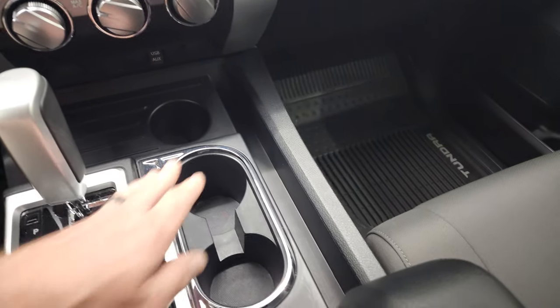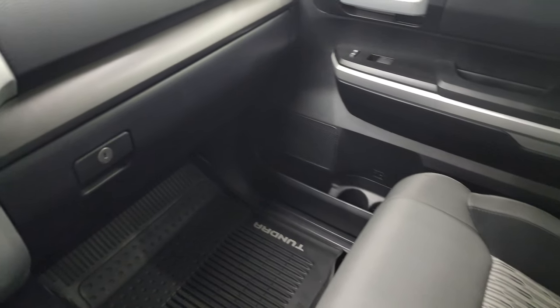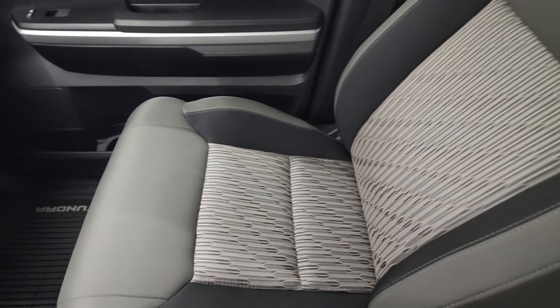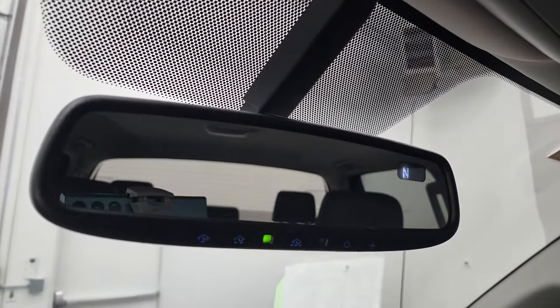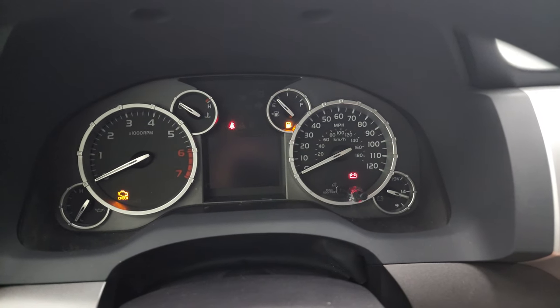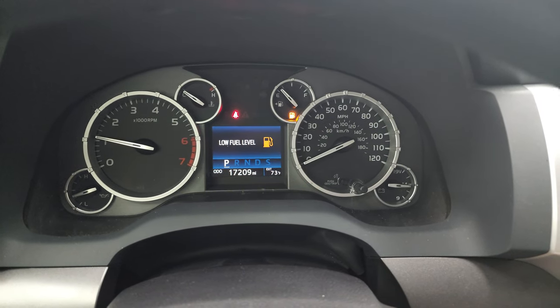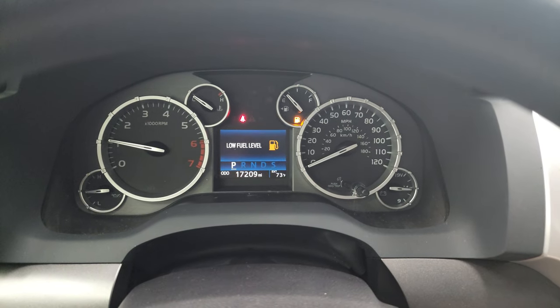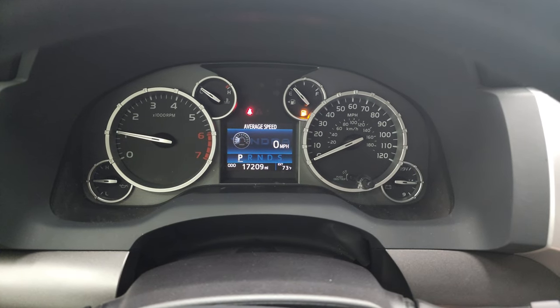Cup holders and a little storage tray right here. The passenger side floor mat and seat are in excellent condition — no rips or tears. This truck's never been smoked in and smells very clean inside. The headliner is in fantastic condition. You get map lights, a compass display in the mirror, and HomeLink buttons for your garage door, security systems, and lighting systems. No check engine lights or anything like that. We will be putting some fuel in this truck right after this video. You get an outside temperature display as well.